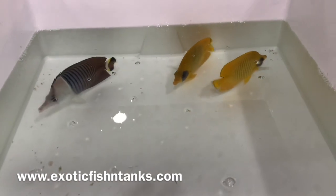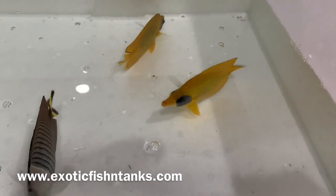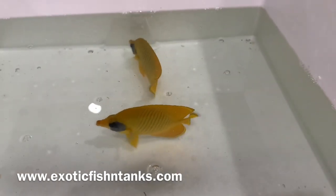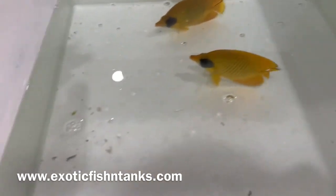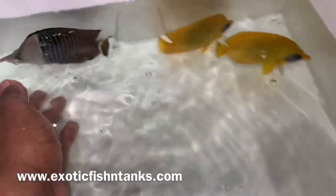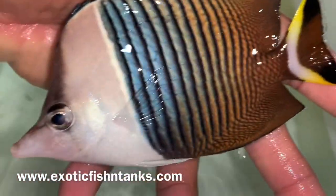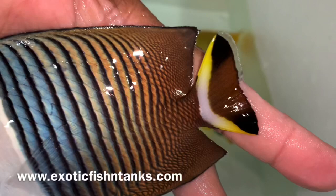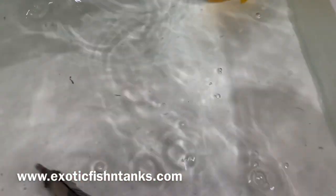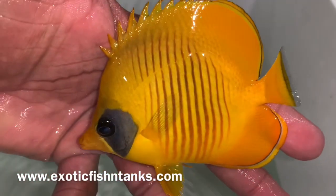Hello everyone, this is Fish Guy Rodney with Exotic Fish and Tanks. This video features the simi larvartis, the golden butterfly, but I have one of their friends here as well — this is a white face butterfly. These guys are gorgeous, look at the colors on them. The white face unfortunately is not reef safe. It's from Australia, and of course the simis are always flat-out awesome — golden butterflies, simi larvartis.